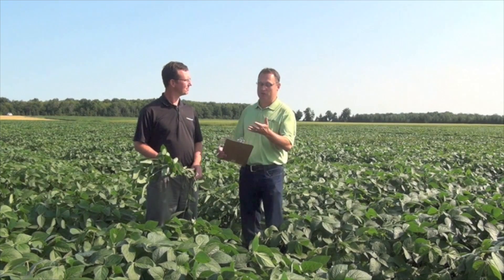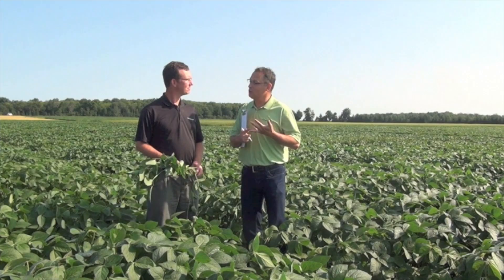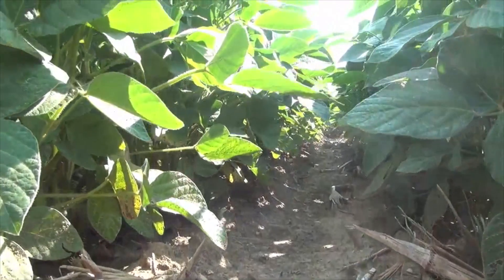You and I talked during the winter about IP soybeans and what you need to do to be successful. At that time we talked about starting with certified seed, good weed control, getting control early and keeping it through the season.